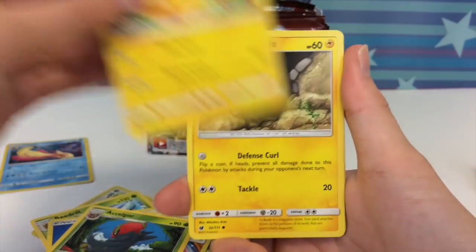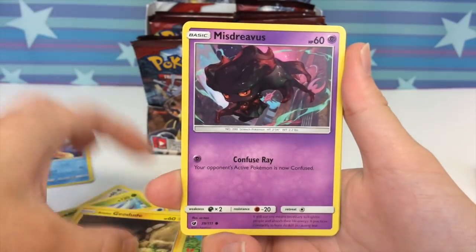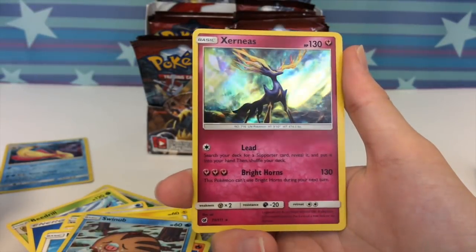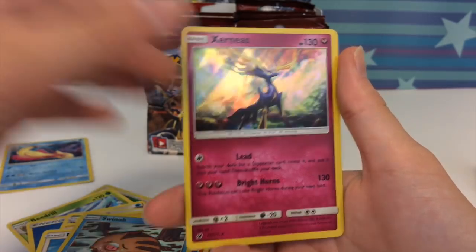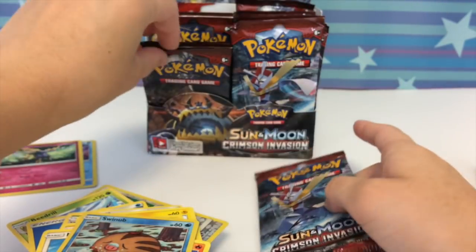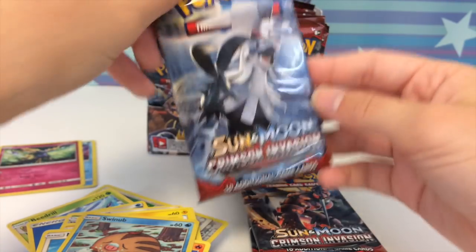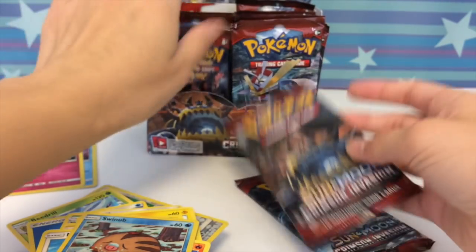We got Pikachu, Alolan Geodude — he looks kind of creepy, like someone woke him up from a nap. Don't wake up Alolan Geodudes from naps! And whoa, that looks so majestic — a Zoroark holo. Even the holos in this set just look fantastic. Here is the pack artwork — so here's one. This is Guzzlord, I really like the Guzzlord one, but this is Buzzwole, and this is my favorite — like the main one of the set.